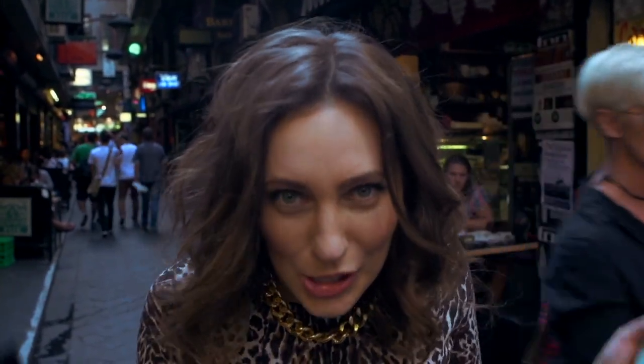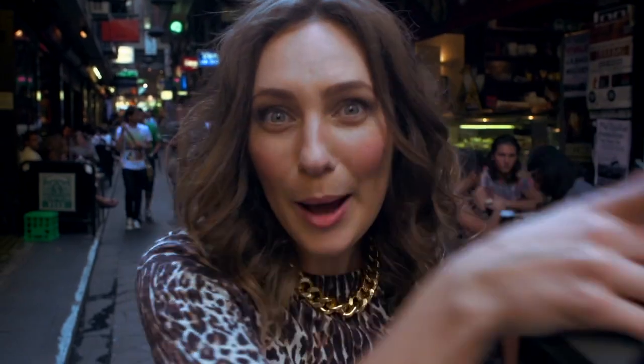There we go, that is a wrap on the app shoot and I'm so excited to be finished — and not just because I'm full of sugar — but I think we got some really good shots. Thank you for watching behind the scenes, go get the app!